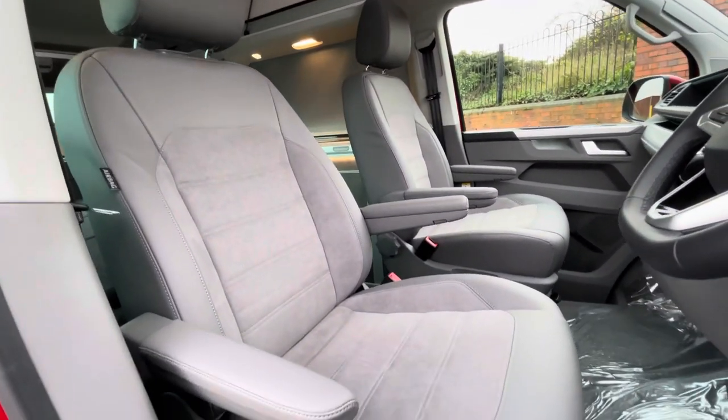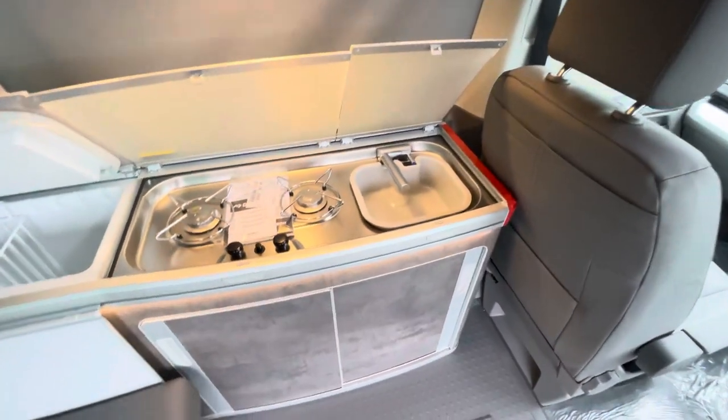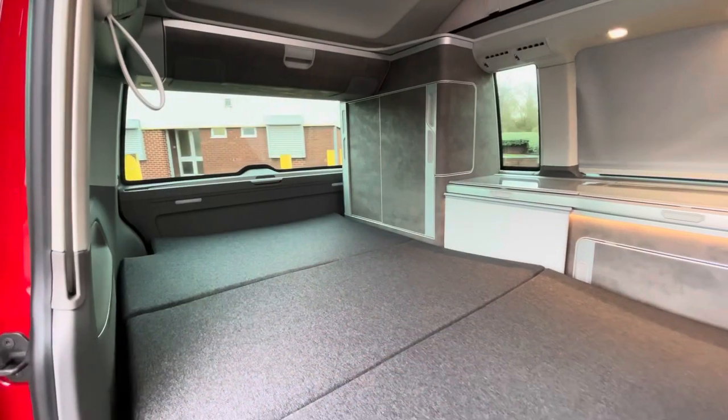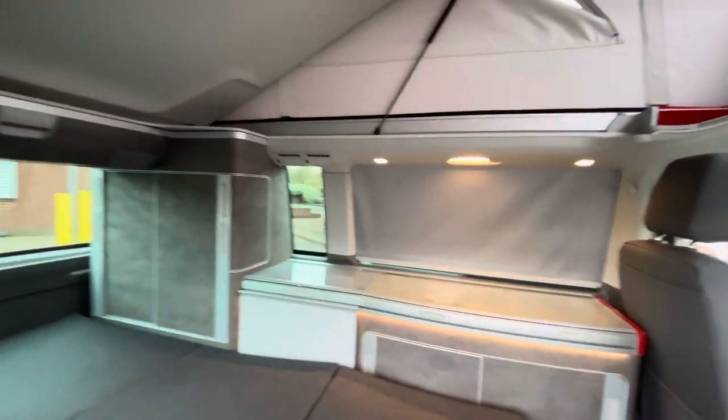Up front, much is the same in terms of the seat fabrics. To the rear, the vehicle comes fitted with a fridge cool box, as well as a two-hob burner and a sink with a foldable rack. The rear seats can be folded down, providing additional sleeping quarters, with a comfy mattress provided as well.